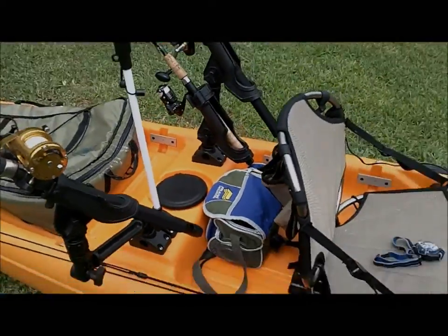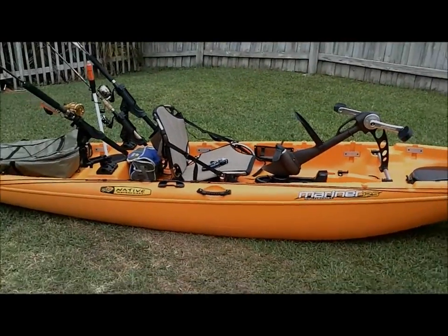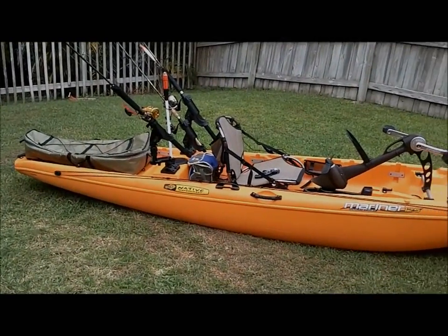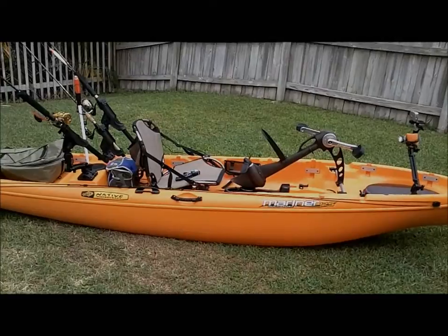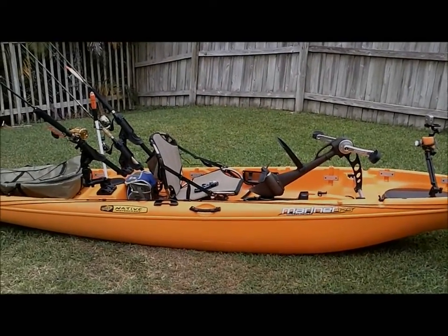If you've never tried one of these kayaks, definitely worth trying — I'm really excited about it. It was a great nighttime trip, it did really well. I can't wait to get out there again, shoot a little better video with better lighting, and I'll let you know how we do.